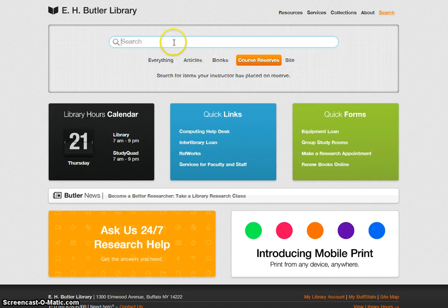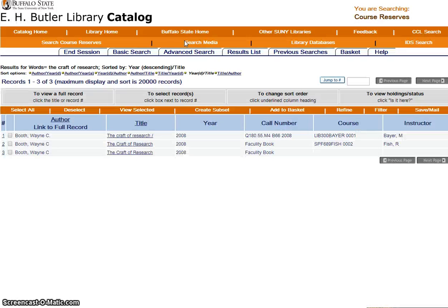Let's start by looking for a textbook by title. Type the title in the search box and hit the Enter key. Direct your attention to the bottom of the screen where you can see there are three copies of this book on reserve.